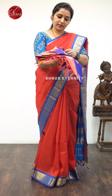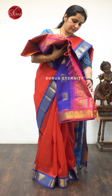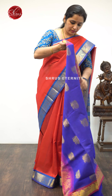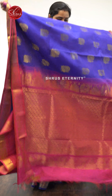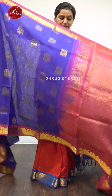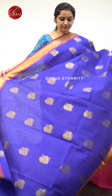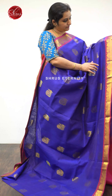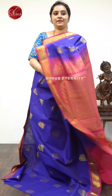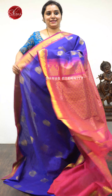Next we have a pink with a blue combination, priced at $4,590. The whole body has peacock Jari Yogan Butas, and the borders also have peacock Jari Yogan Butas. A very pretty Jari Pallu in pink and a plain pink color blouse.